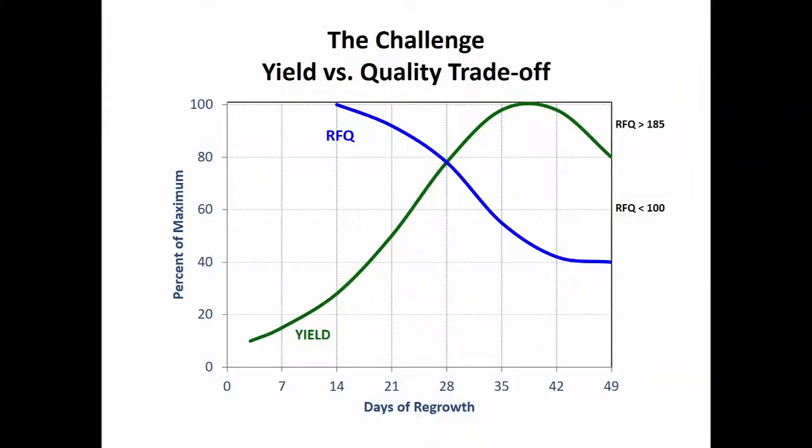The challenge of what we're trying to deal with with dairy forage — alfalfa in particular — is this classic tradeoff of yield versus quality. As yield increases with days of regrowth of the stand, we reach a peak, and at the same time, our quality is going down. If you evaluate quality with RFQ as an indicator, as yield goes up, quality goes down. That's inescapable, and it causes a problem because we would like to optimize both.